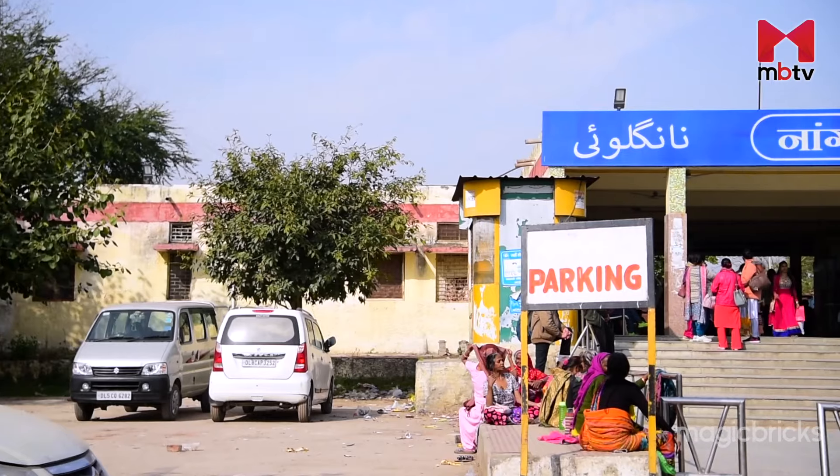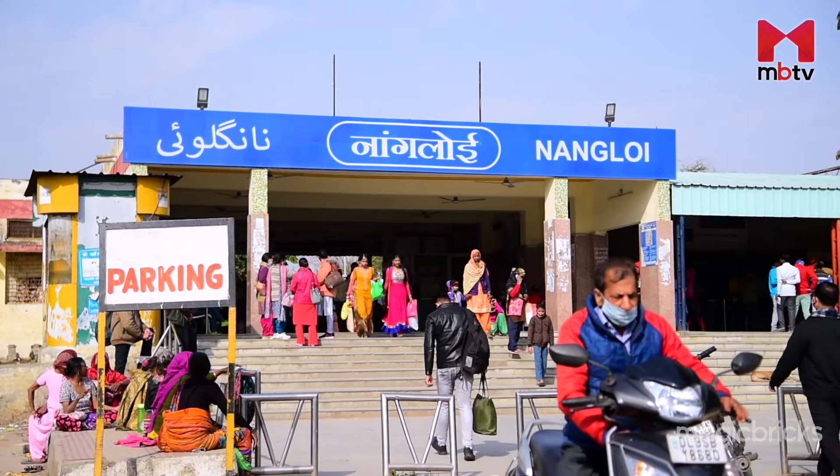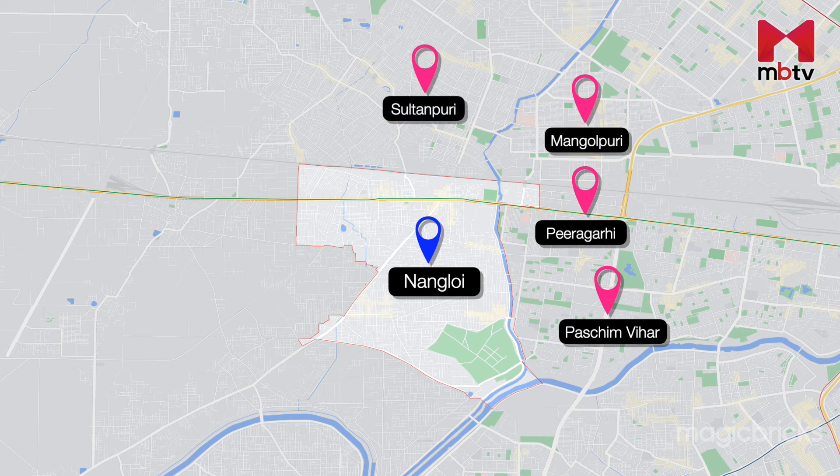Located along National Highway 9, Nangaloi is divided into many blocks and sub-localities. It is surrounded by other residential localities like Piragadi, Mashrim Vihar, Mongol Puri, Sultan Puri, Mundka and Vikas Puri.